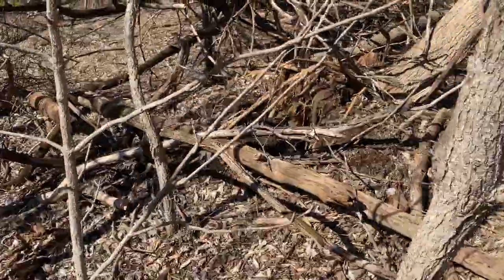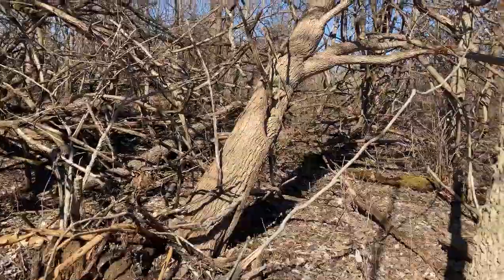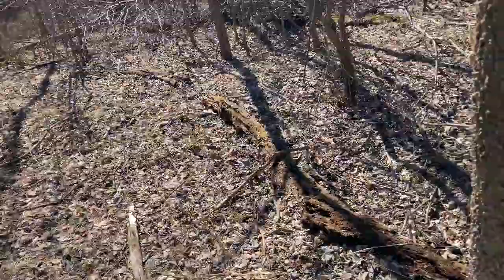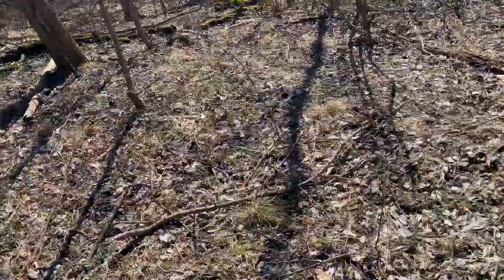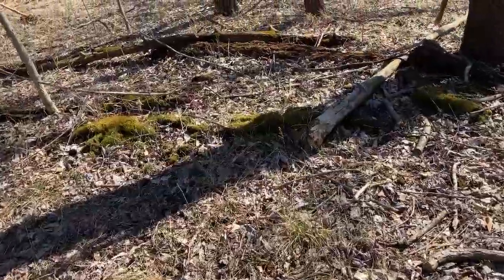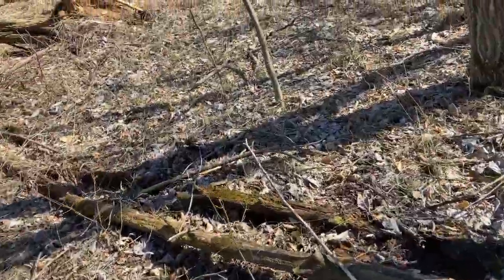We're over here on the south side of the draw. Looky there — there's that giant tree, got uprooted right there. And like I said, this is like maybe 500 to 700 feet by 150 feet. It's just total devastation and nothing else has been touched.